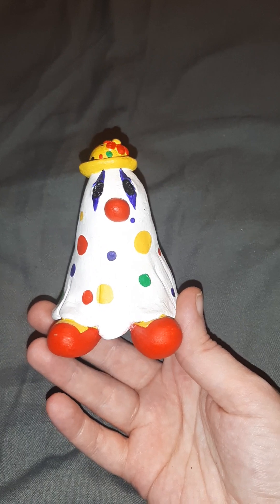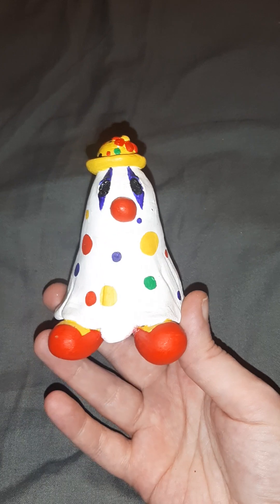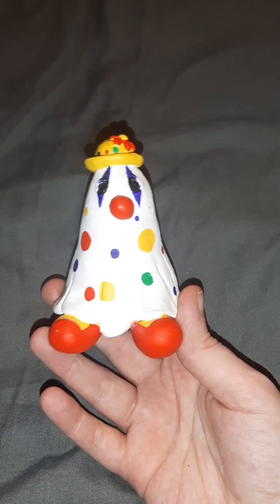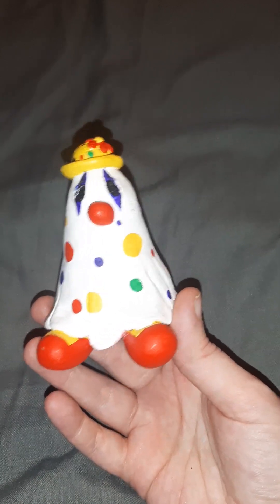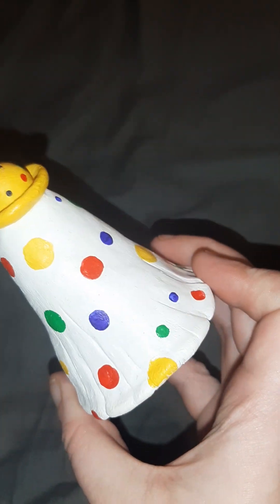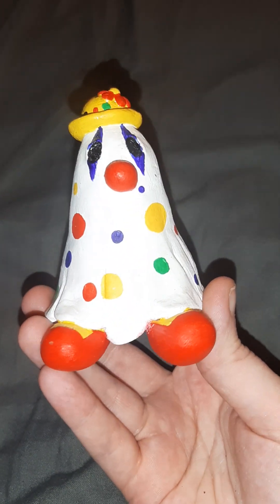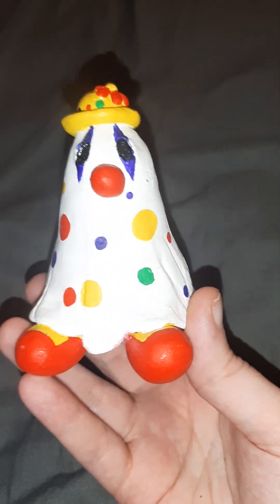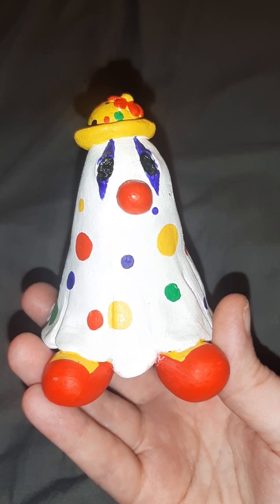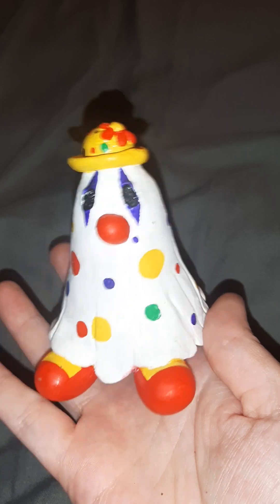Thank you so much to the Alternative Market and all the wonderful brands involved. Now the first one we've got here — I've already shared this dude on my Instagram and a friend has already bought one very similar. This dude is an amazing clown ghost, covered in spots, with a cute little hat with a flower on it and big feet. He's amazing. I love clowns and I love ghosts, so I'm particularly taken with him. He's going to sit on my shelf.